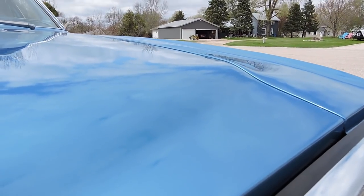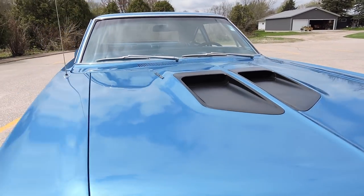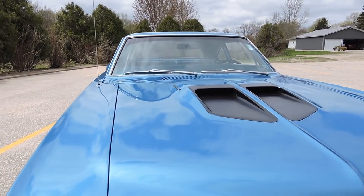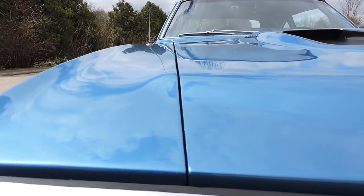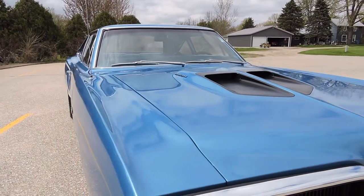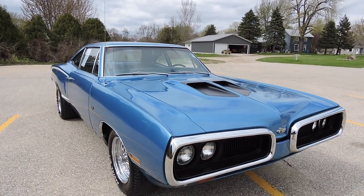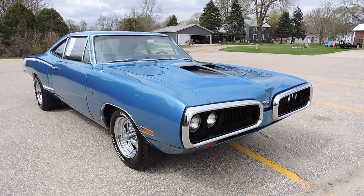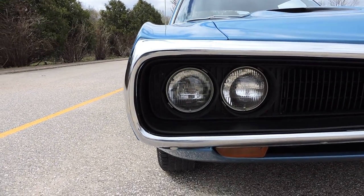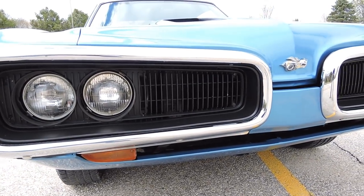The driver side gap is absolutely perfect, lines up very nicely across the top of the hood. The B5 blue paint — base coat, clear coat, metallic — is absolutely gorgeous. It's an older restoration; I'm guessing in the last 10 years on the paint and body, but it's still gorgeous. The front grille looks like it's all been replaced and is in excellent condition, front bumpers really nice.